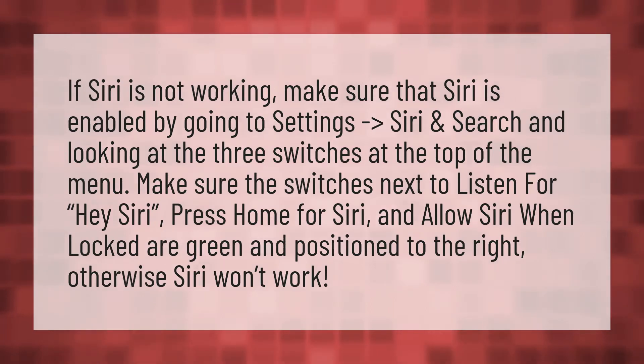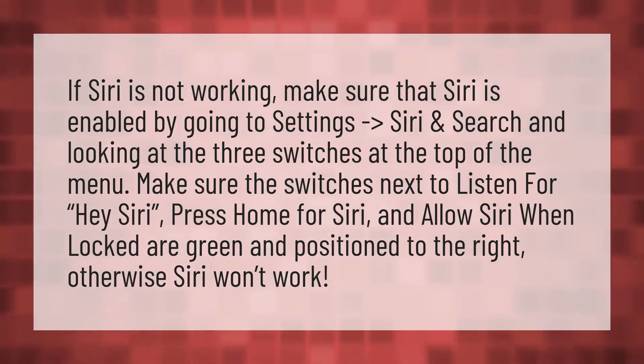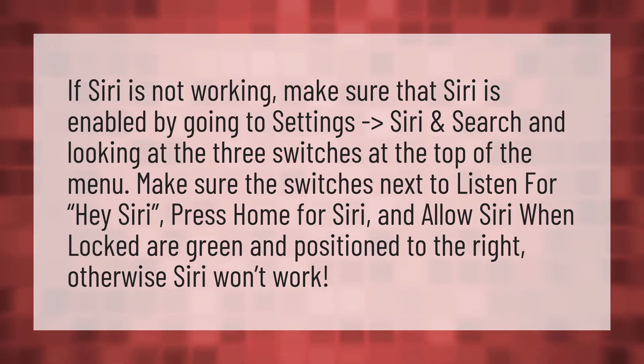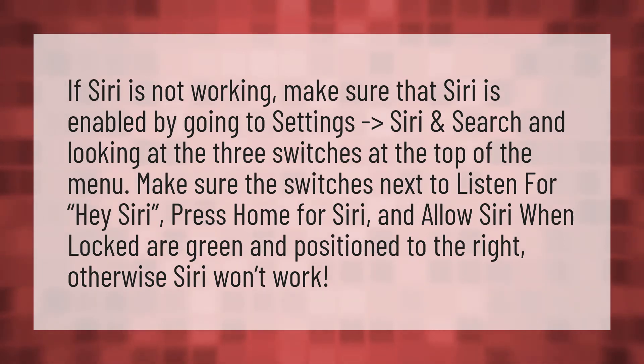If Siri is not working, make sure that Siri is enabled by going to Settings, then Siri and Search, and looking at the three switches at the top of the menu. Make sure the switch next to Listen for Hey Siri, Press Home for Siri, and Allow Siri When Locked is green and in the on position to the right. Otherwise, Siri won't work.